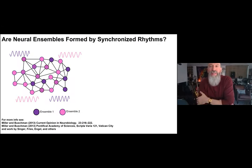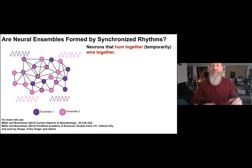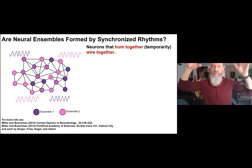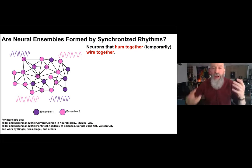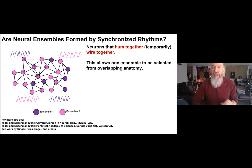One suggestion for solving this problem is that neural ensembles may be formed by synchronizing brain rhythms. The brain oscillates at frequencies from one hertz to a hundred hertz or more. First proposed by Wolf Singer, then carried forward by Pascal Fries, Andreas Engel, and others, the idea is that constituent neurons of each ensemble synchronize their rhythms — neurons that hum together temporarily wire together. The purple ensemble forms when those neurons all hum at the same frequency and phase, while the pink ensemble hums at a different frequency or phase.